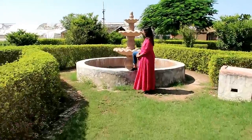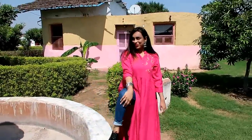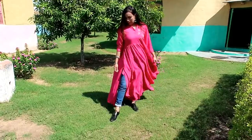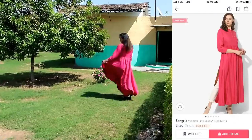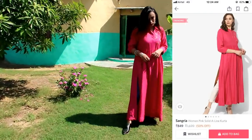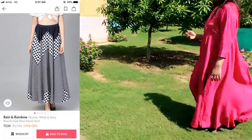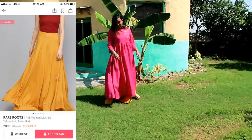My next item is this pink solid A-line skirt with a mandarin collar. The material is viscose rayon. On the front, there is embroidered butterfly work. This skirt has a side slit which looks very awesome. I got it at a great sale price — around 77 rupees. I had bought a separate skirt to pair it with, but I didn't receive it in time for the shoot, so I shot it with the yellow skirt.